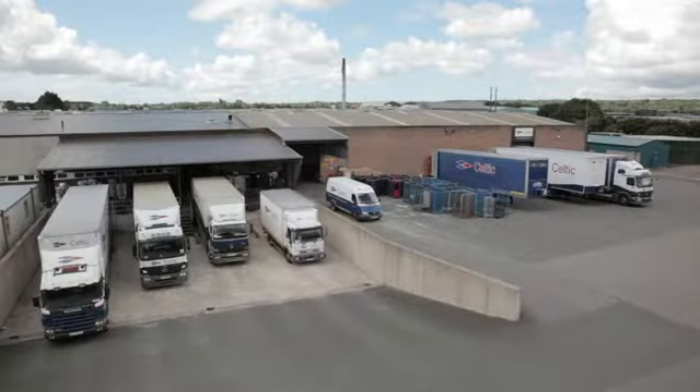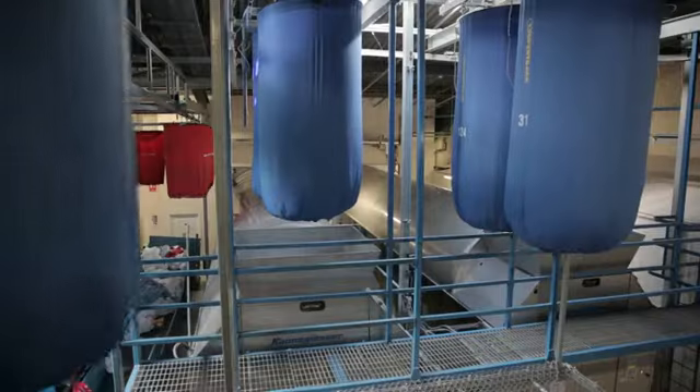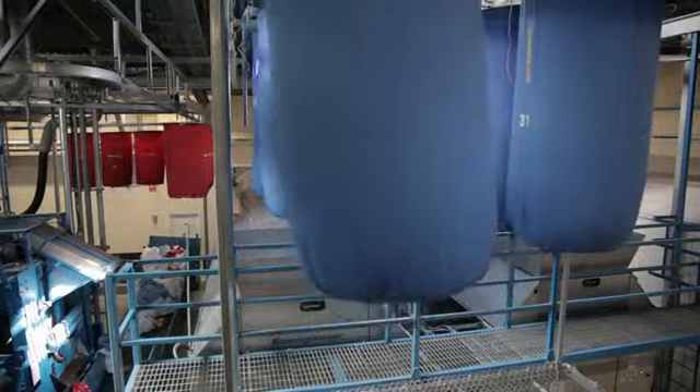When the soiled hospitality linen arrives at the plant it is offloaded and sorted by type into bags. The bag system then transports it overhead to the washers.